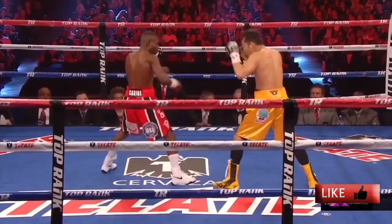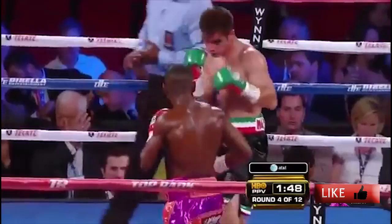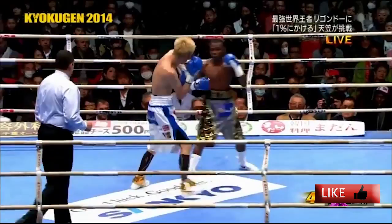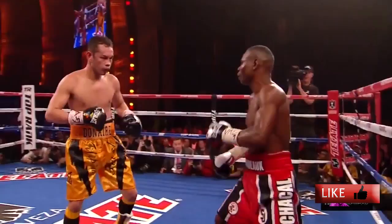For the first episode of the Vasil Lomachenko-Guillermo Rigondeaux preview series, we're going to look at Rigondeaux's best weapon: the left hand. He can throw a mean one-two, lead with the left, counter with it, throw it from different angles, or use it as a counter uppercut.